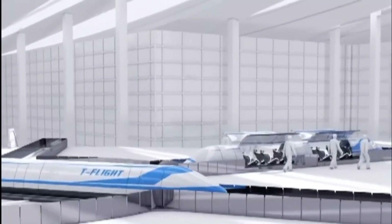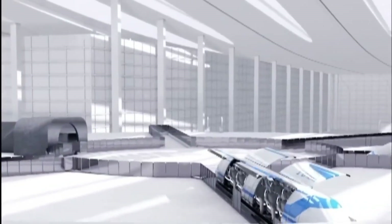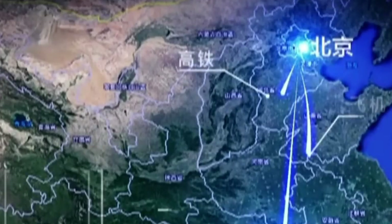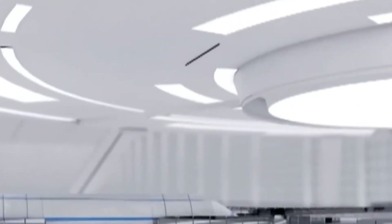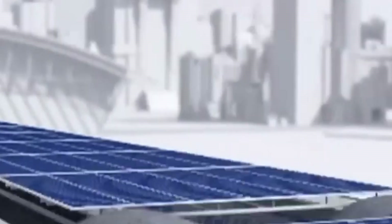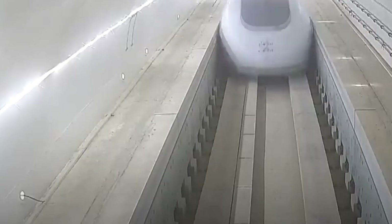It's not just about speed — it's about revolutionizing how cities connect. Imagine skipping airport lines and long security checks, yet still arriving faster than a plane. If brought to scale, T-Flight could completely reshape how we think about travel — faster than air, smoother than rail, and far greener than both. This isn't science fiction; it's the future of transportation, speeding toward us faster than ever.